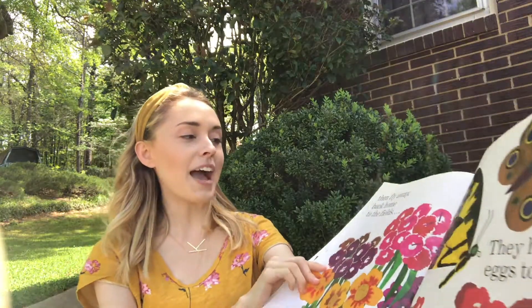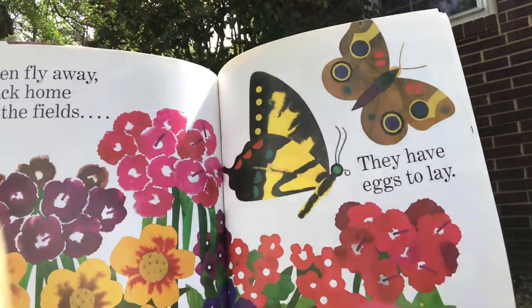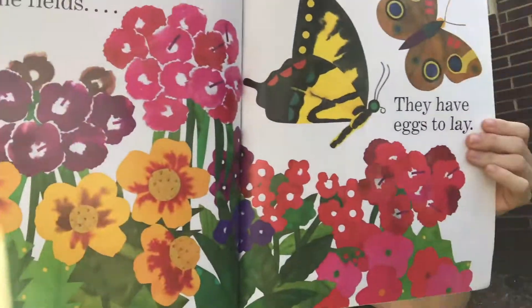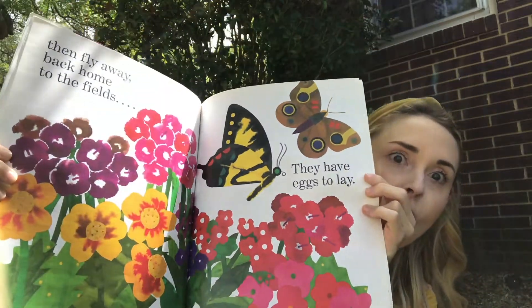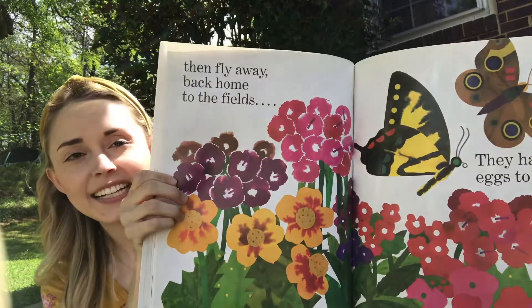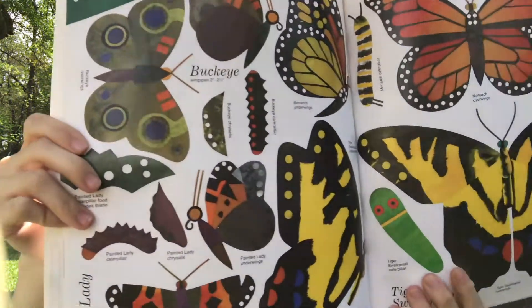Then they fly away back home to the fields — they have eggs to lay. And those eggs will hatch more caterpillars. Look at all the different beautiful butterflies!